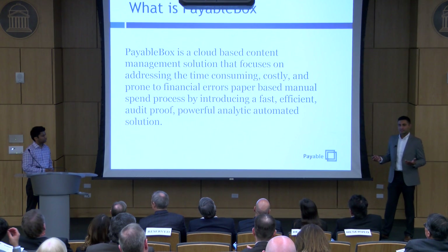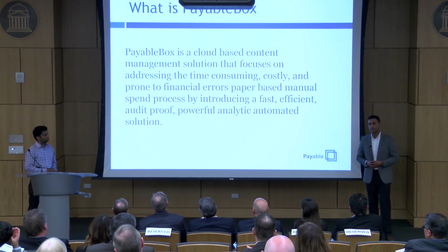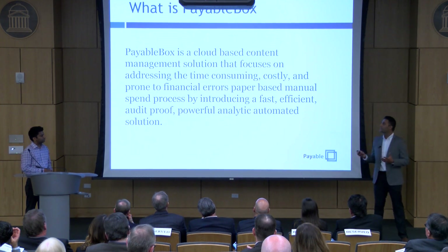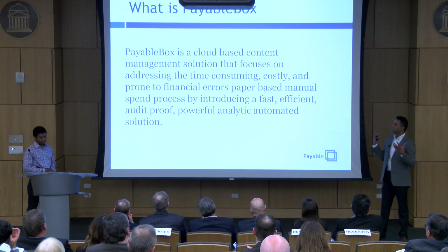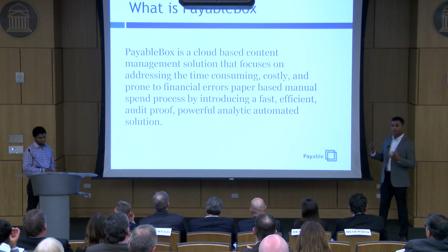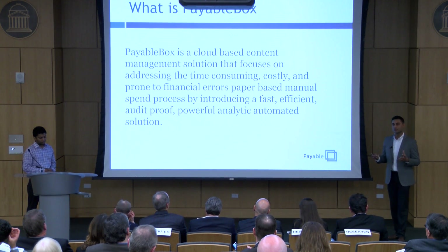That's where PayableBox comes in. Good afternoon — my name is Shahid Ejaz, and this is my partner Indy Singh. We're proposing to you PayableBox: a cloud-based content management solution that focuses on addressing the time-consuming, costly nature of manual processing by introducing a fast, efficient, automated solution.